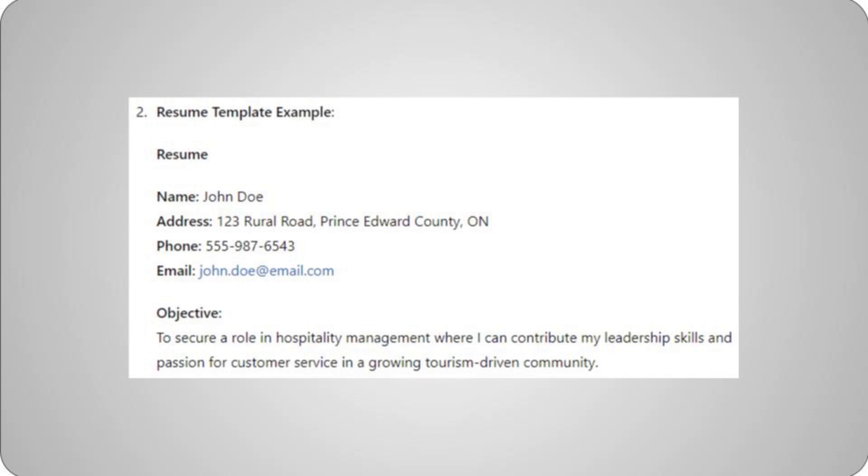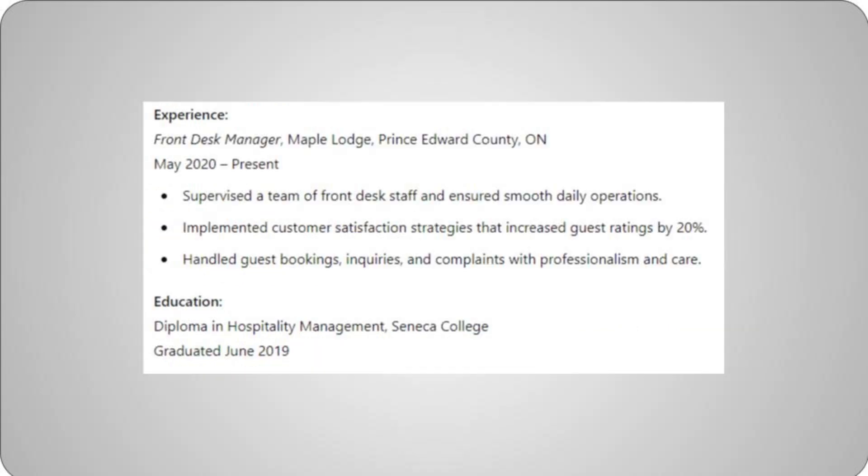Resume template example. Name: John Doe. Address: 123 Rural Road, Prince Edward County, ON. Phone: 555-987-6543. Email: john.doe@email.com. Objective: to secure a role in hospitality management where I can contribute my leadership skills and passion for customer service in a growing tourism-driven community.